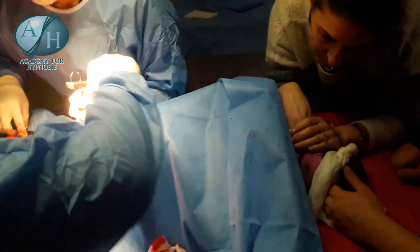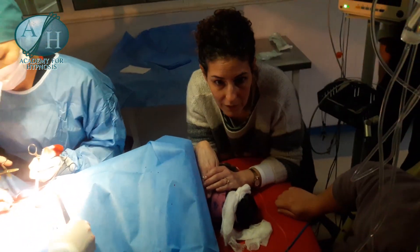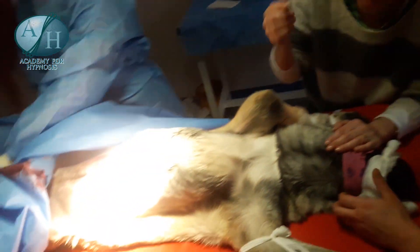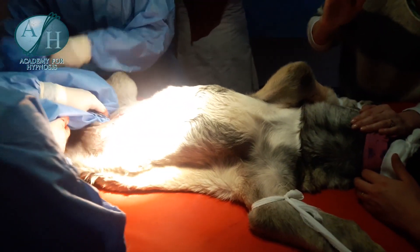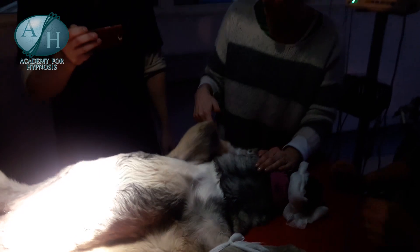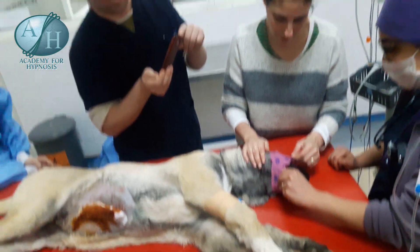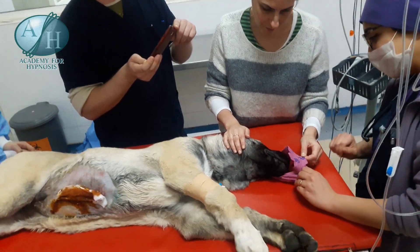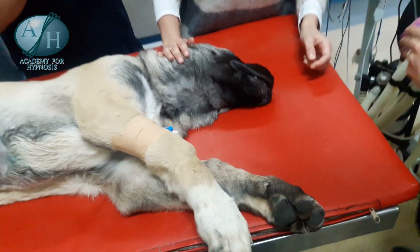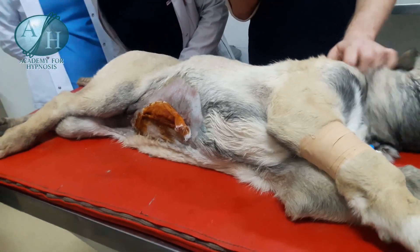Noticeably, the blood loss is significantly reduced — again, this is another benefit that we see in human surgery as well. The operation was a little under an hour and a half, and immediately after, the dog was able to drink and eat as there's no anesthetic to wear off. So he's hydrated and in a good state, and within the hour he's back with his owner.